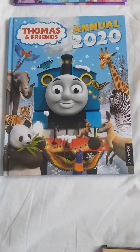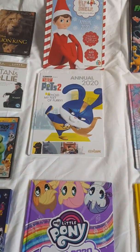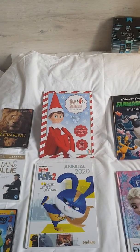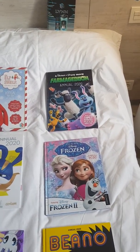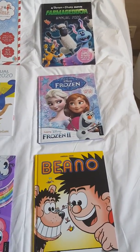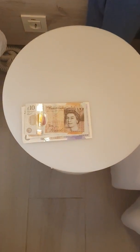Thomas and Friends Annual 2020, My Little Pony Annual 2020, The Secret Life of Pets 2 Annual 2020, The Elf on the Shelf Annual 2020, more smellies, A Shaun the Sheep Movie, Farmer Gooden Annual 2020, Frozen Annual 2020, The Beano Annual 2020, Horrid Henry Annual 2020, and 80 pounds.